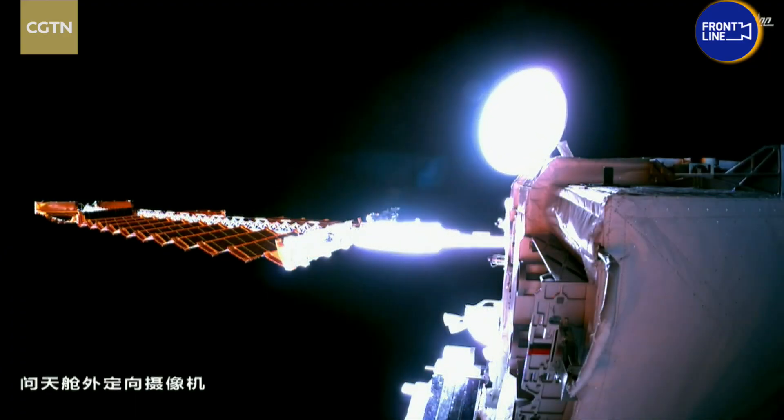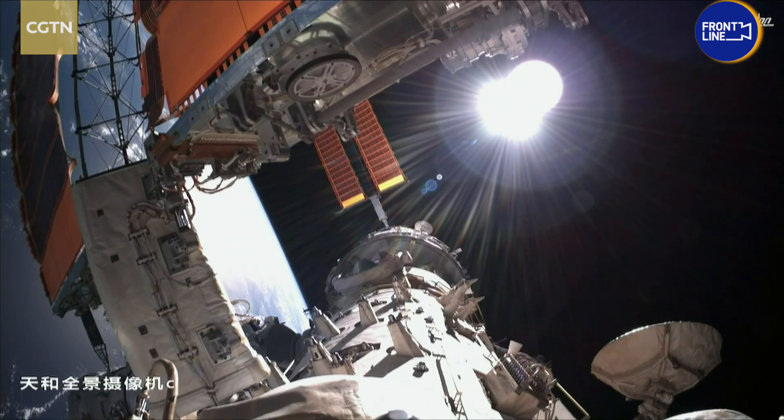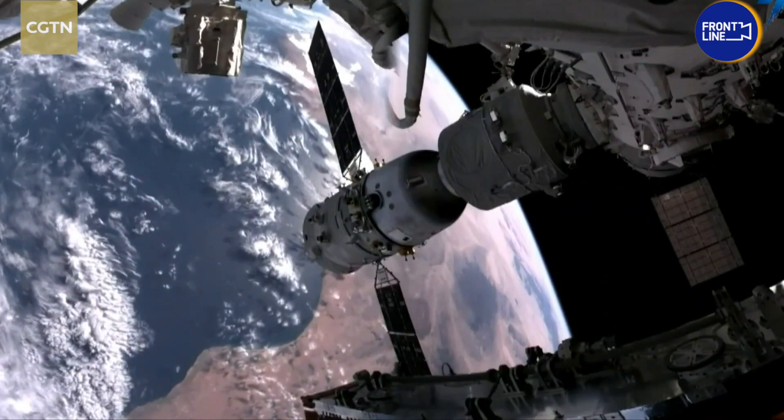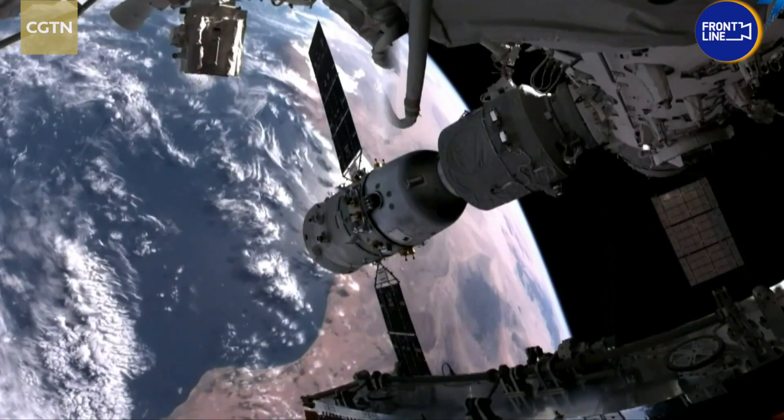The China Manned Space Agency said the China space station is capable of accommodating 25 experimental cabinets for scientific exploration. Designed to operate for more than 10 years in low-Earth orbit, the station will carry out more research to benefit people on Earth and in space.